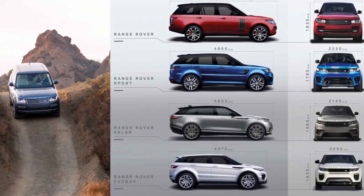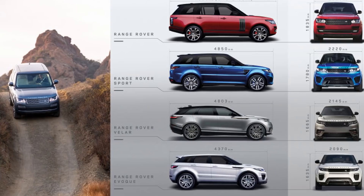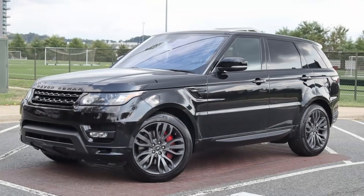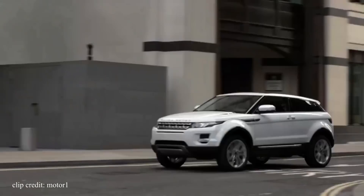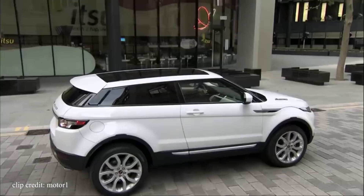Land Rover sells a few variations of the Range Rover, the Evoque Pure being the least expensive one out of the bunch, followed by the Velar, Sport, and lastly the one most of us are familiar with, the Range Rover. The Evoque Pure has a much different purpose than you'd normally imagine from a Range Rover. The ride is stiff, the interior materials are eh, and the cargo space is on par with a Volkswagen Golf Hatchback — but that's not necessarily a bad thing. This compact crossover is just for a totally different demographic.